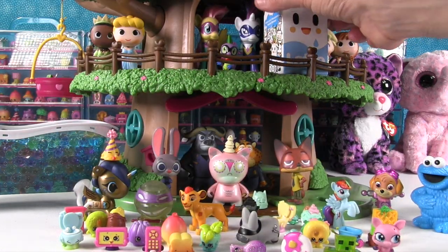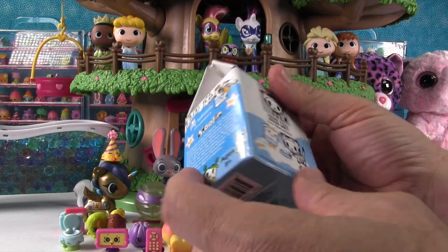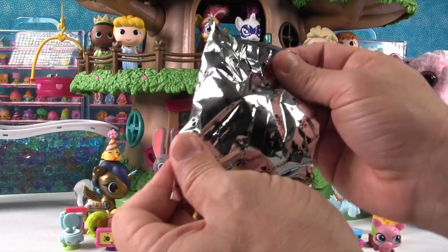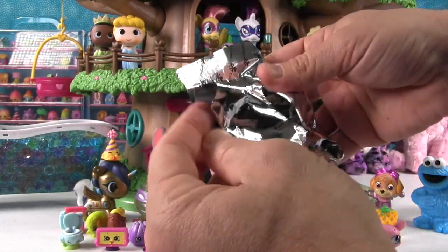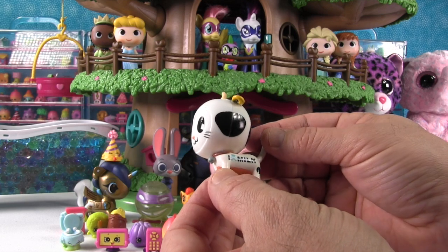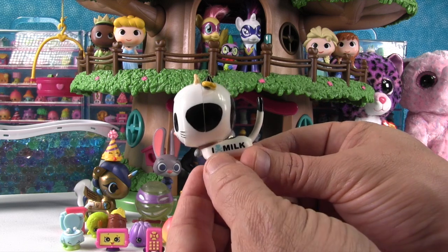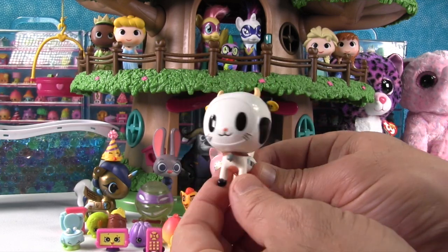Paul opens the last thing — Mufia by Tokidoki, Series One. We've opened Series Two and you can see those videos on our channel. Oh — that's the chaser figure! We've never gotten one of those before. It says 'I love milk' and the kitty is dressed like a cow. Actually it says 'I Tokidoki milk' with a heart. That is so cool!